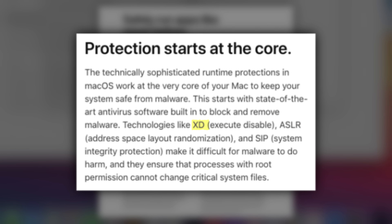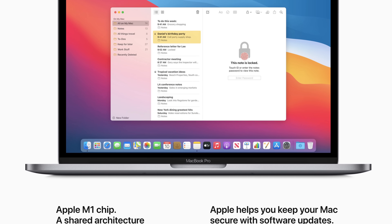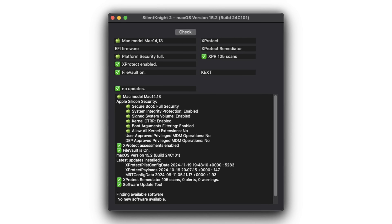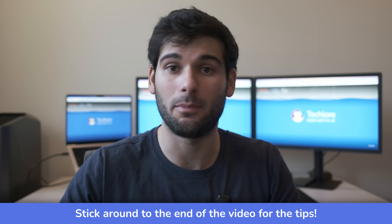macOS also has great security, with built-in features including XD, ASLR, SIP, XProtect, and Gatekeeper — their versions of native protection. Apple even acknowledges this on their site. If you want to confirm they're working, Silent Night is a piece of software that can show you the enabled security features on your macOS device. Similar to Windows, using macOS with native protection and good tips is really all you need for powerful security.